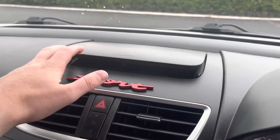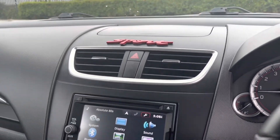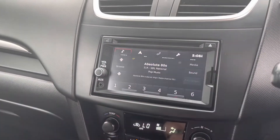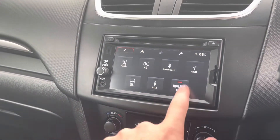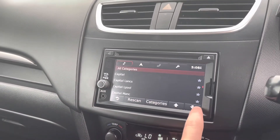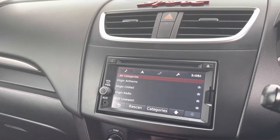Just above the media screen you'll find a little bit of extra storage. The media screen itself has radio functionality including AM, FM and DAB, along with the ability to connect your phone and a CD player. DAB Plus gives you an incredible list of radio stations to pick from, so whatever type of music you're into, you'll have many options.